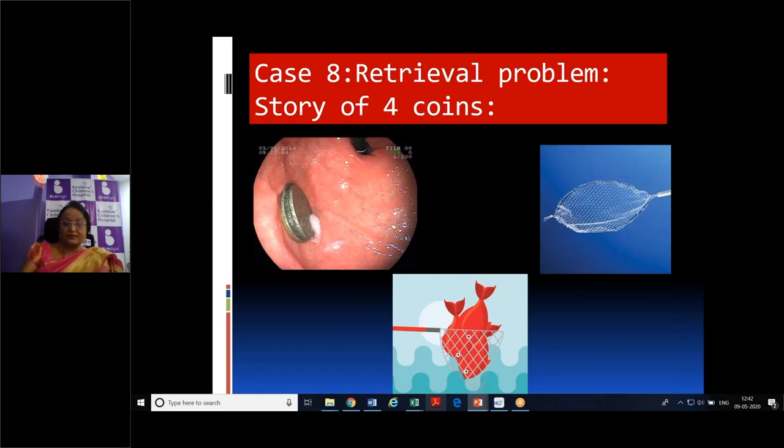Case eight: a seven-year-old with developmental delay whose three-year-old sibling had been putting coins into his mouth, saying 'open your mouth' three times. Multiple coins were found in the stomach, all stuck together. Using the Roth basket, all four coins were removed together, but they could not pass through the cricopharynx as a group. After some difficulty they were separated and removed one by one — what went in one by one had to come out one by one.